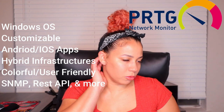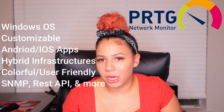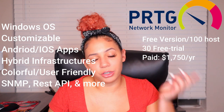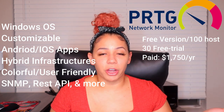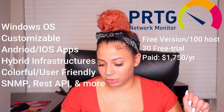If you like a colorful interface, PRTG is very colorful. It uses multiple ways of monitoring your devices — SNMP, HTTP requests, ping, REST API, and more. The best thing about PRTG is that there is a free version supporting up to 100 hosts. The paid version has a 30-day trial and comes out to $1,750 annually.